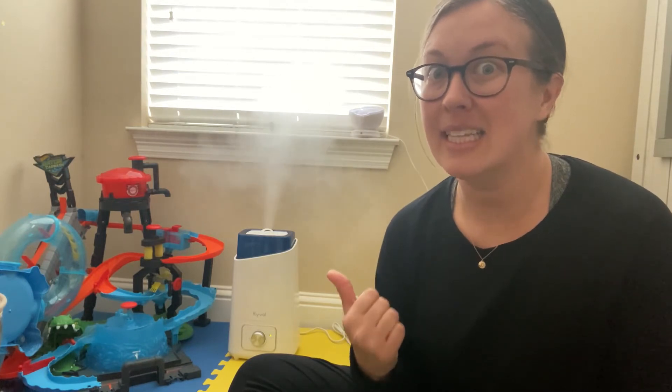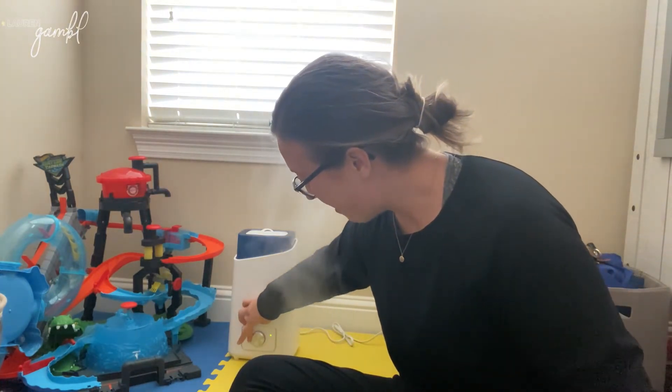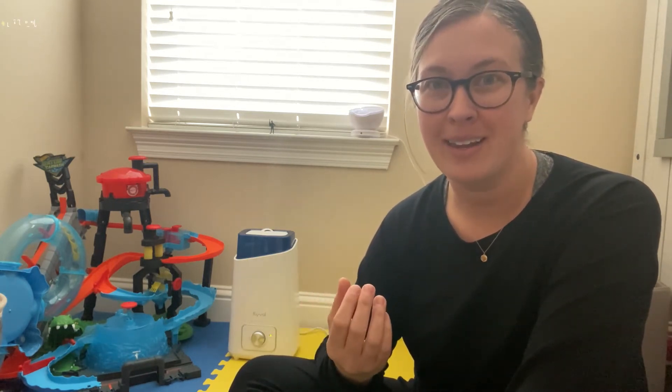It's literally so quiet. I needed one that was super quiet for my son's room because obviously when he's sleeping, I don't want him to hear it on. Another thing I noticed with other humidifiers is when they're on, you hear that dripping noise throughout the night. This one is literally as quiet as a whisper — you don't hear that annoying dripping noise.